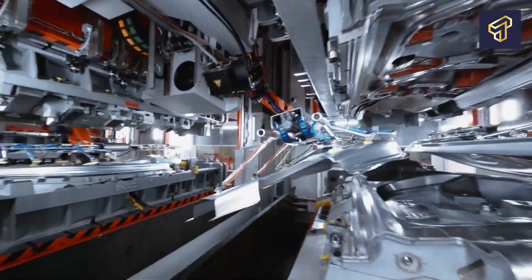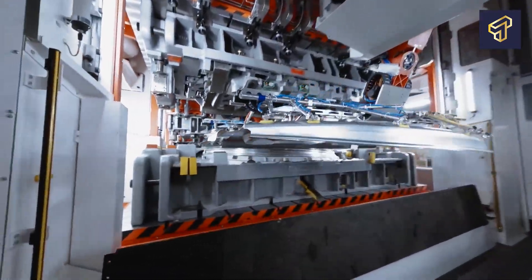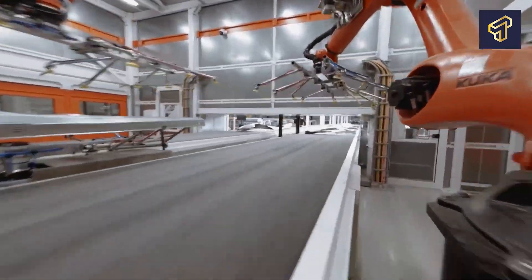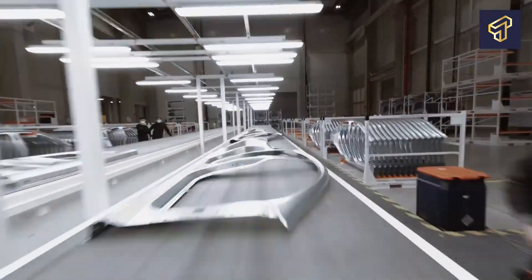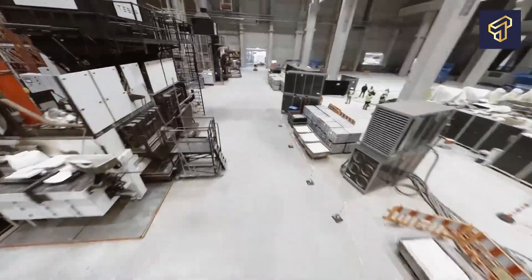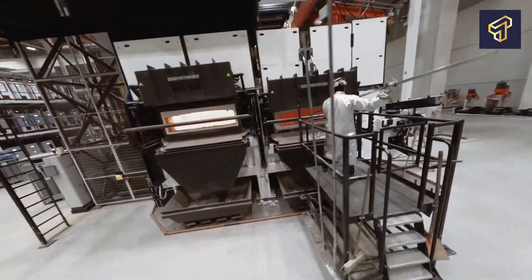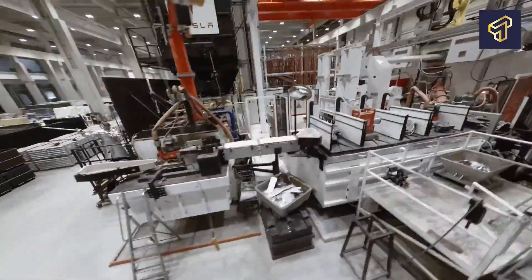But what exactly goes on in this 10-billion-dollar gigantic factory that's now Tesla's headquarters, and what model cars would the EV maker be churning out from its newest and grandest factory? Stick around as we detail all of these and more in this video.